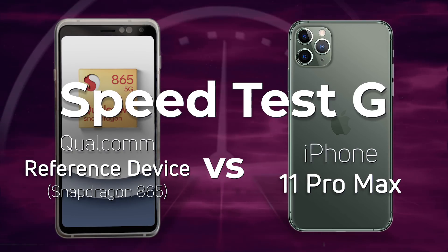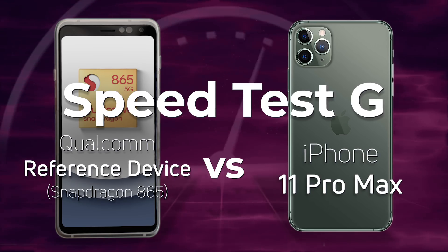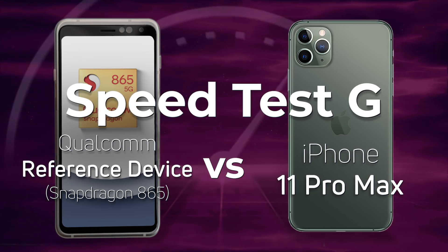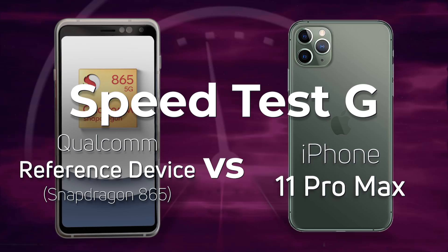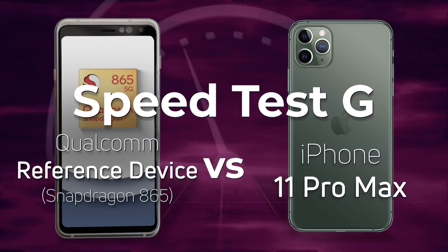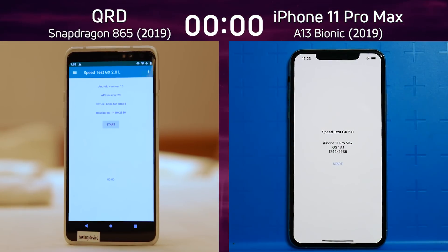The Snapdragon 865 has been announced, and every year Qualcomm makes a reference device showing what it could look like in an actual smartphone. We've been able to do some Speed Test G testing on the Snapdragon 865. So what are we going to pitch it against? Of course we're going to test it against the iPhone 11 Pro Max. Which one do you think is going to win? Let's find out.